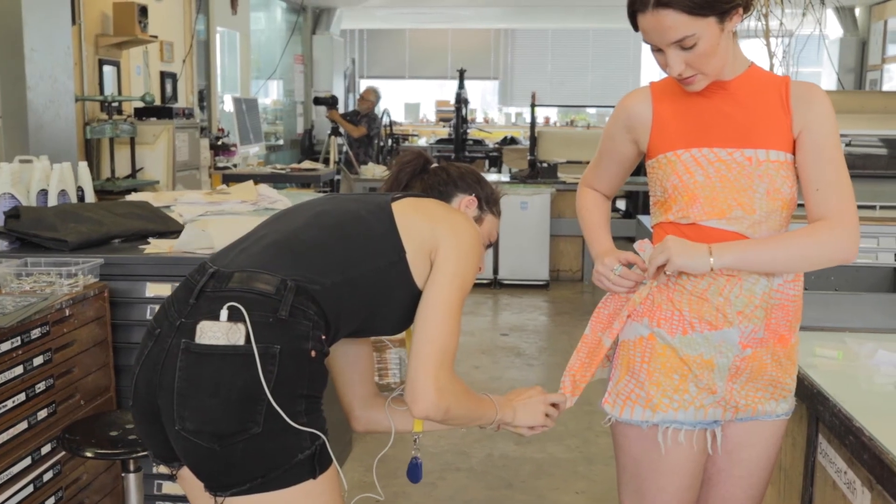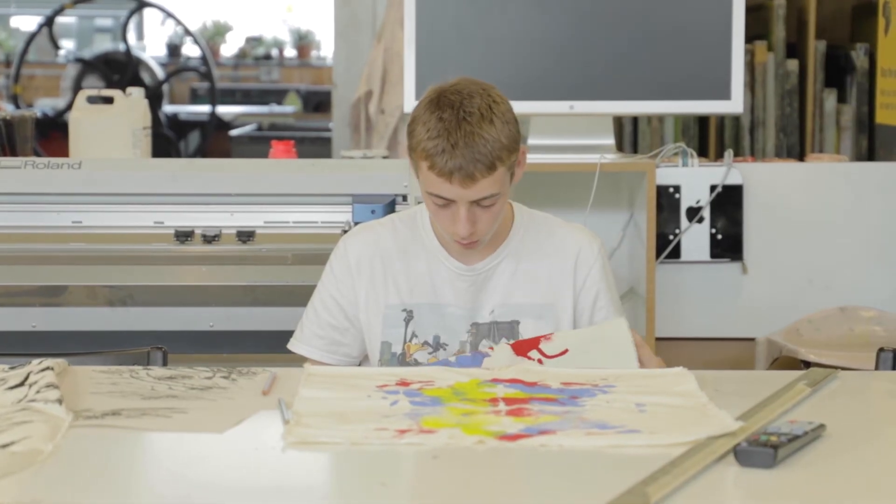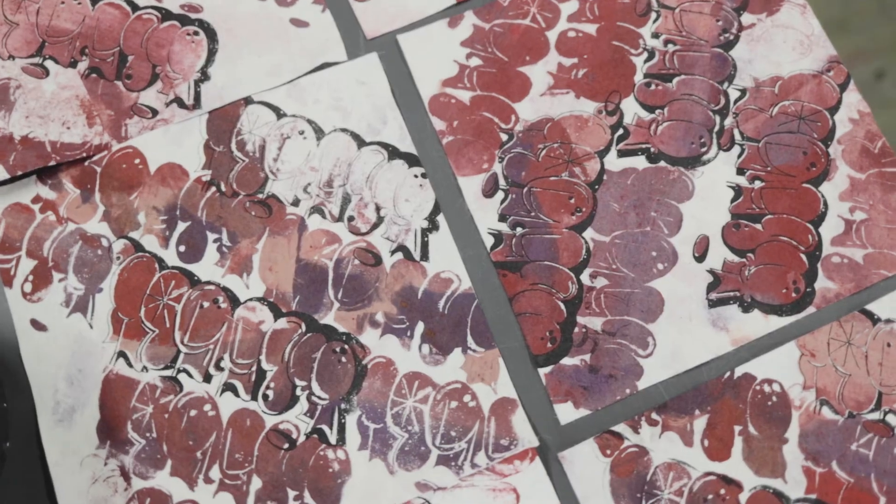Think about the time that you have, or you have been given, to do the work and acknowledge what you can do in that time. And that's what you're going to do.